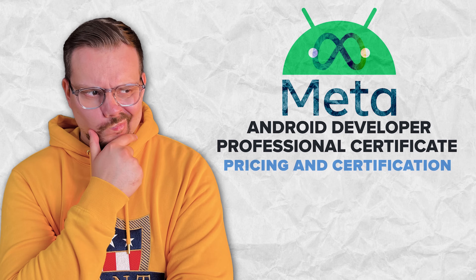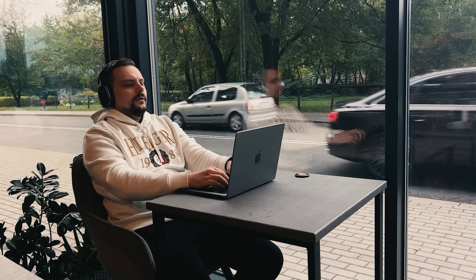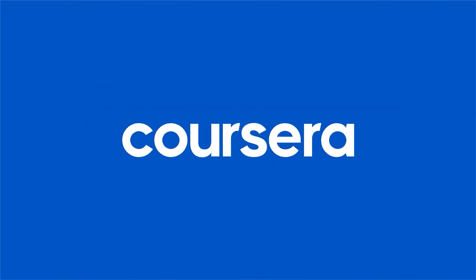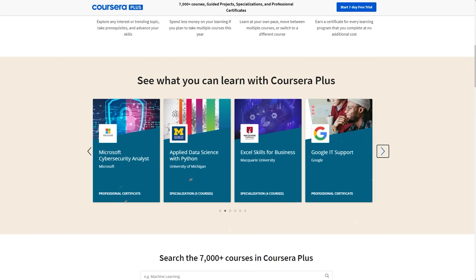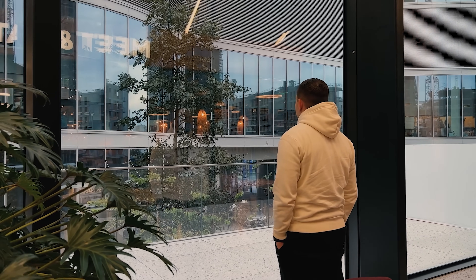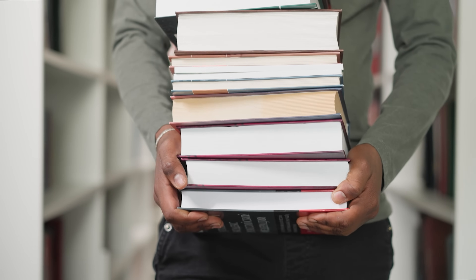Now, how much does this course cost? It is not free. To sign up you will need a Coursera subscription — the good news is that it is part of Coursera Plus, so when you pay for this certification, you also get access to many other courses. Months of subscription might sound like a lot, but some people finish it much faster based on feedback, and it is definitely more affordable compared to the cost of a college degree.